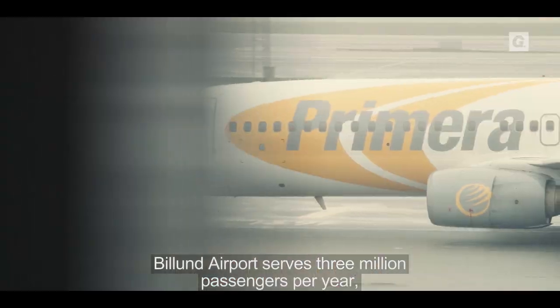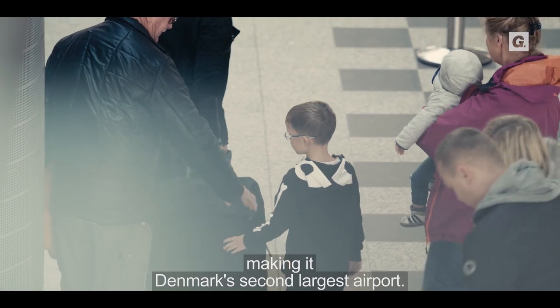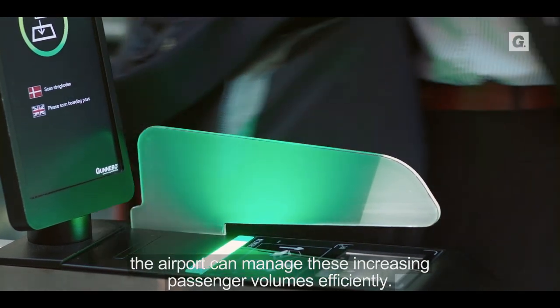Billund Airport serves 3 million passengers per year, making it Denmark's second largest airport. And with the help of the Gunnebo pre-secure gates, the airport can manage these increasing passenger volumes efficiently.